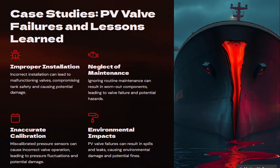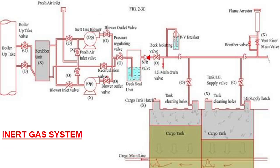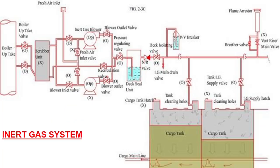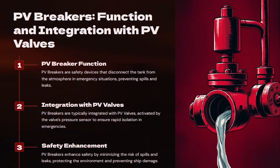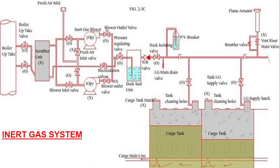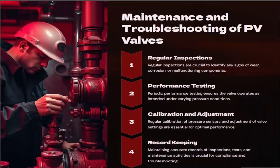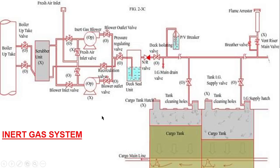After watching this video you will learn about the new MARPOL rules and regulations regarding the PV valve and PV breaker, and also the frequently asked questions in orals. Let's start today's video on the pressure vacuum valve and how it affects the shipping industry.